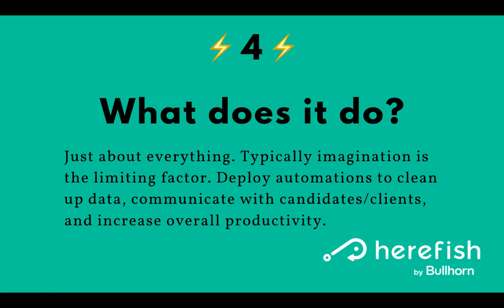We like to think of it in three pillars: data health — so cleaning up your database and making sure you have quality data in there; communicating with candidates and clients, which is probably the most often thought of — that's emails, text messaging; and then productivity boosts, whether that's alert reminders to key things that are happening or should be happening in your process or database.